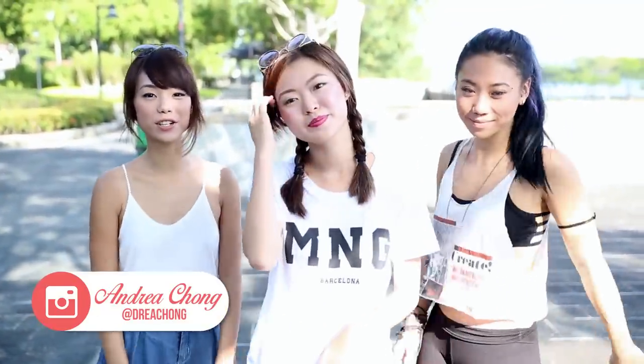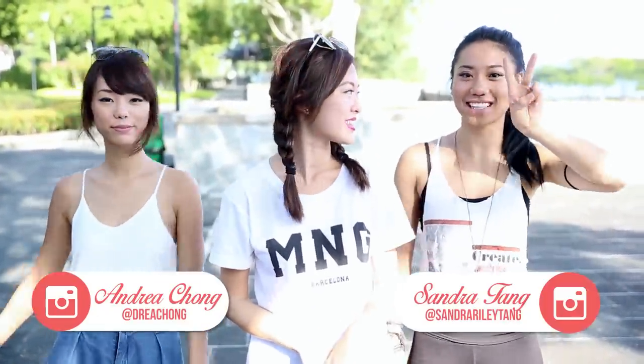I'm Andrea, or Adria Truong on Instagram, and I'm Sandra Riley Kang. Let's go!